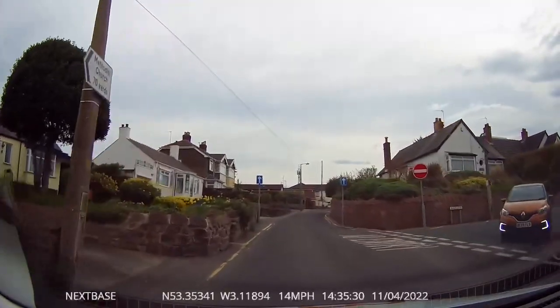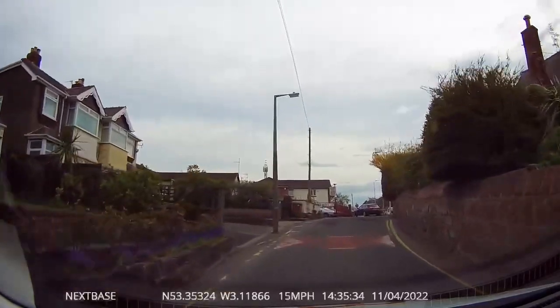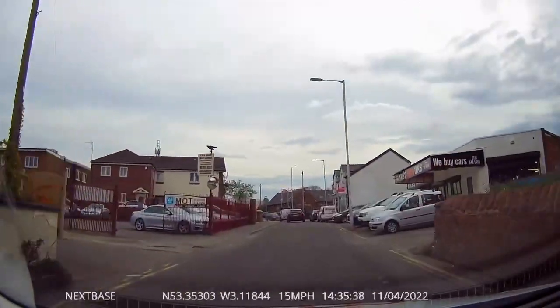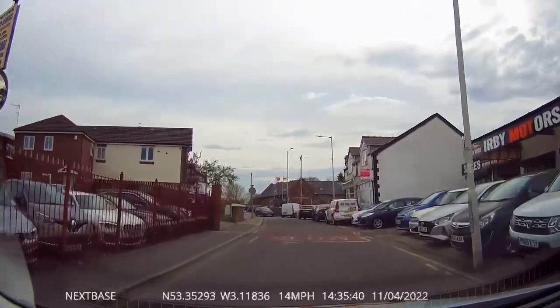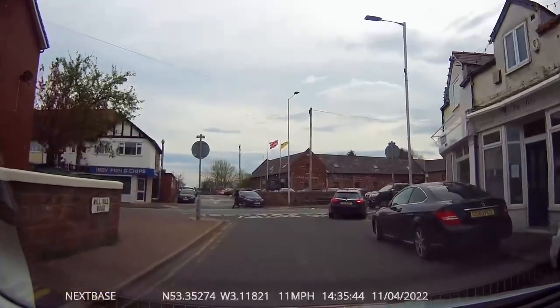Where the no entry is — remember you do not ever turn into a no entry. We're going to follow the road ahead into the one-way system. The end of road is when we can no longer follow the road ahead, which we can see here because there's a building ahead of us.